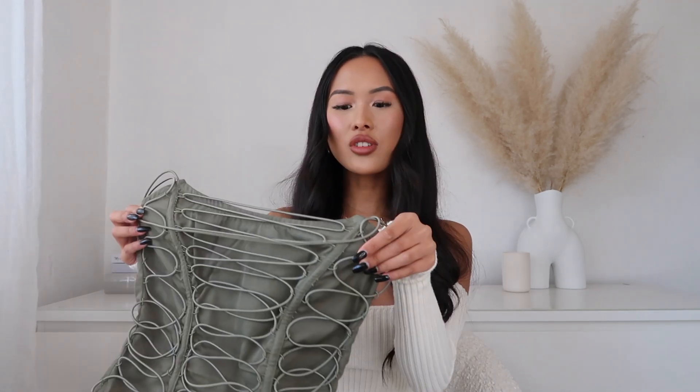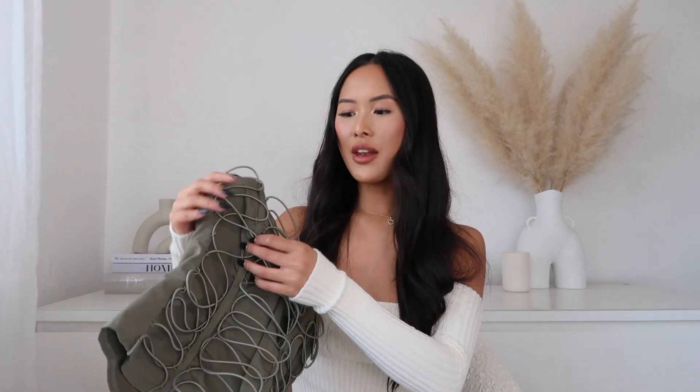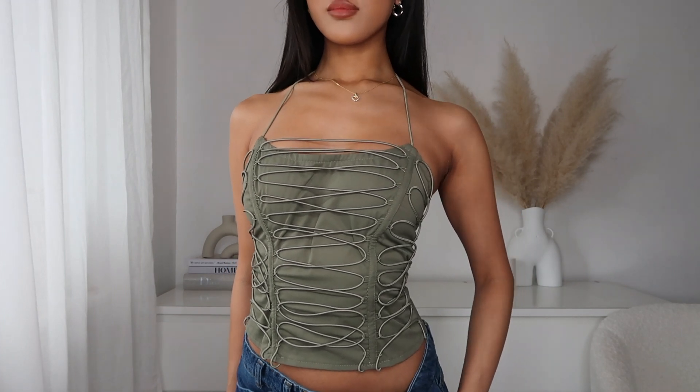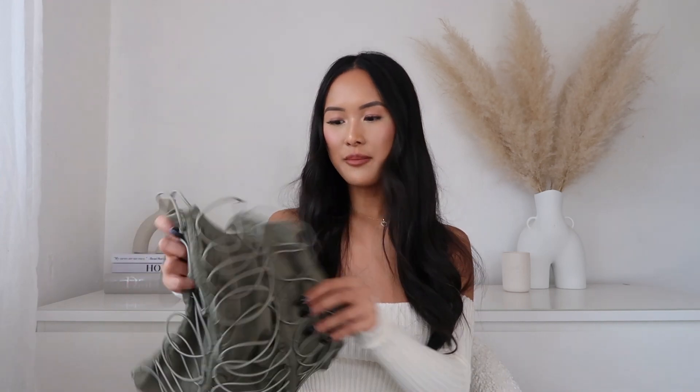Next I've got these two corseted tops. The first one I'm absolutely in love with — it's this gorgeous khaki corseted top with elasticated detailing throughout, and on the back it's got a zip to get in and out. I picked this up in a size 4. It doesn't have the best stretch but it has a sticky bit at the top so it doesn't fall down. It also has a long halter neck strap, so you can wear it as a bustier or a halter neck — basically a two-in-one top.